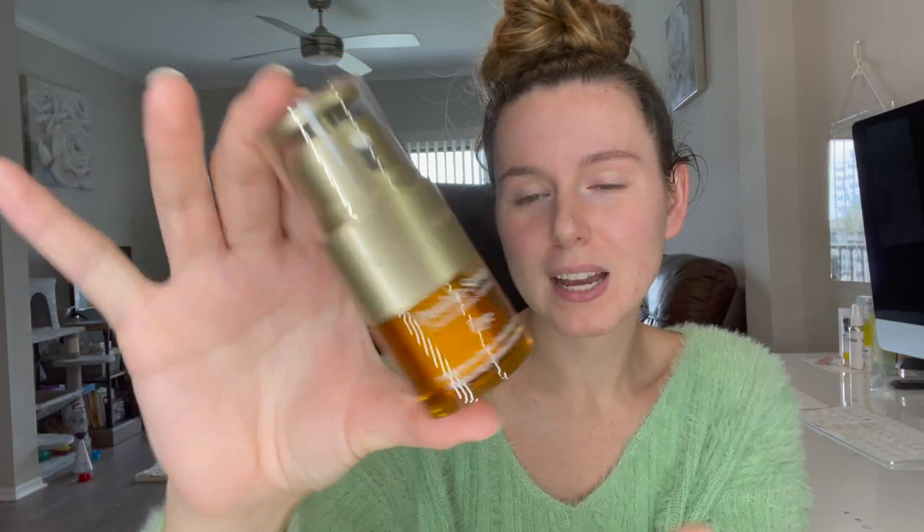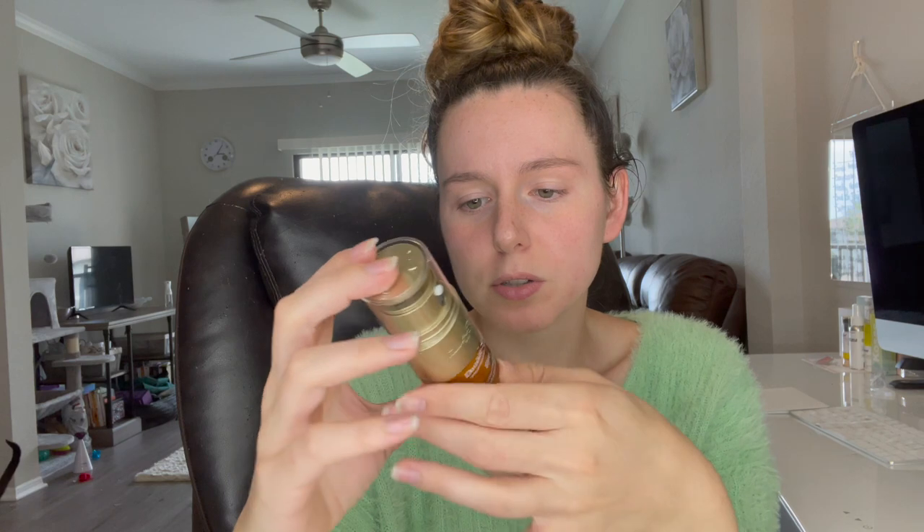And then this is the Eye Serum. Cute packaging as well. It is a little bit smaller, but every eye serum is very little. You only need a little bit, so I'm sure this will still go a long way. I do see lots of extracts, fruit extracts, and stuff in here.